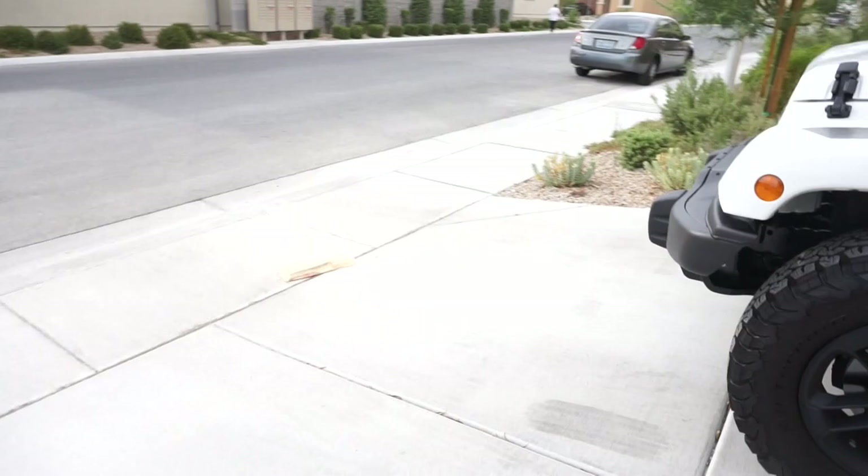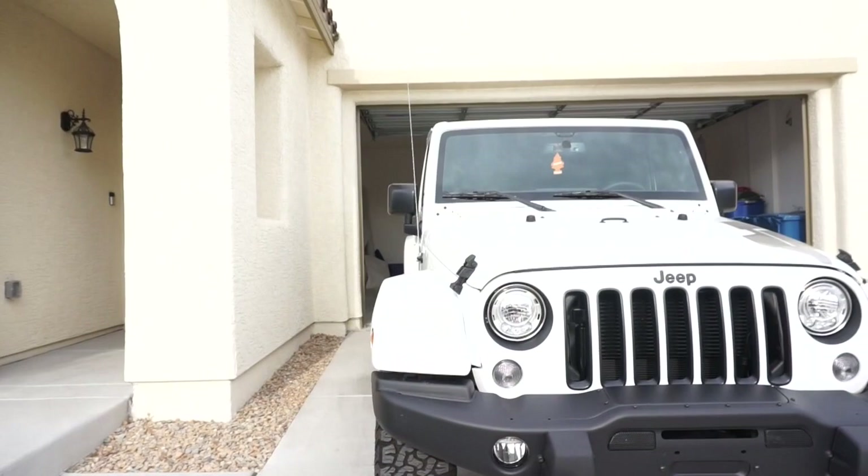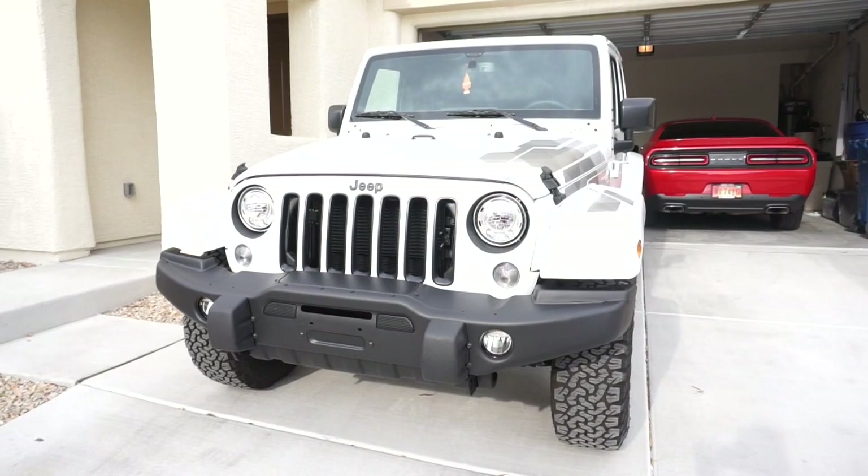I'd like to take some time to introduce you to my car, Noelle. This is a 2017 Jeep Wrangler Winter Edition in obviously white, which is kind of why her name's Noelle. Yes, it is a girl.